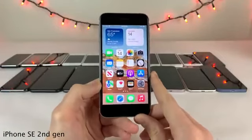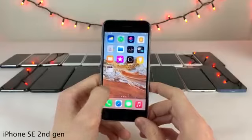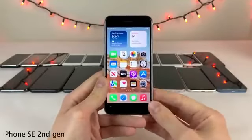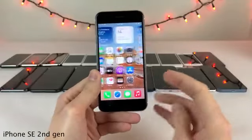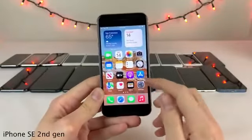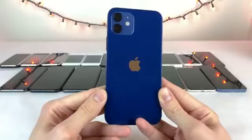Holding true to the tradition of the first generation SE, the iPhone SE second gen features the internals of the iPhone 11 series — specifically the Apple A13 chip, the very latest processor at the time — in the same design as the iPhone 8. It was great to see the iPhone SE updated after so many years, and always nice to see a more affordable new iPhone with the latest specs.